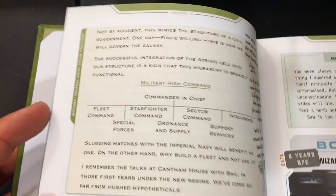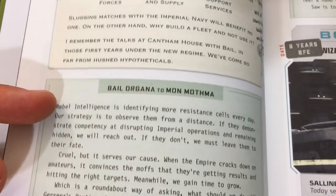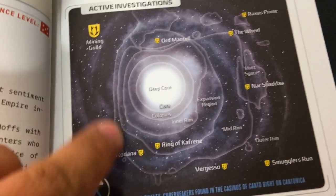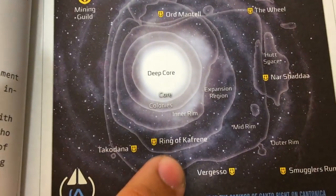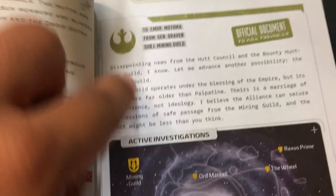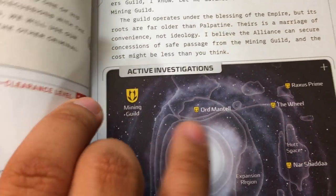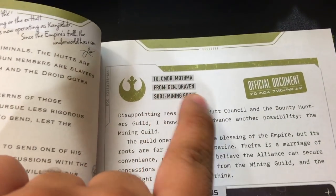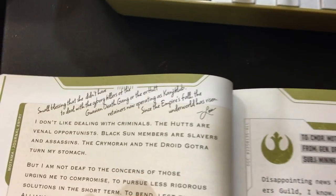So this whole book is all these bits of information. You can flip to any page — this one talks about all the different areas of the known galaxy. Ring of Khafrane from Rogue One — that's awesome. This is active investigations — places they're investigating that might be troubled. It tells you who it's from: General Draven, Commander Mothma, and there's a nice little note from Leia. There's so much to this book.